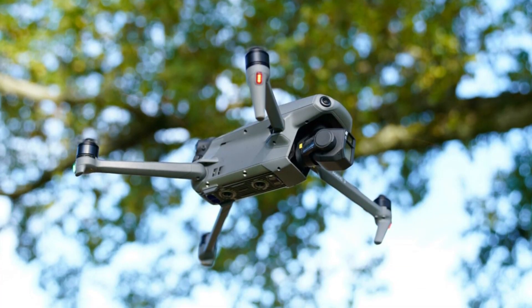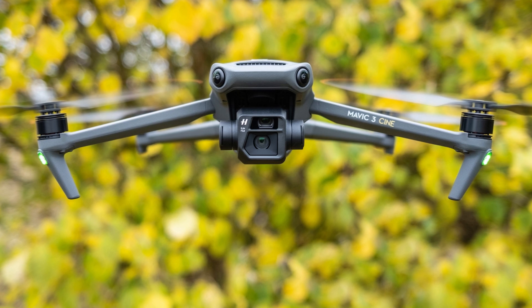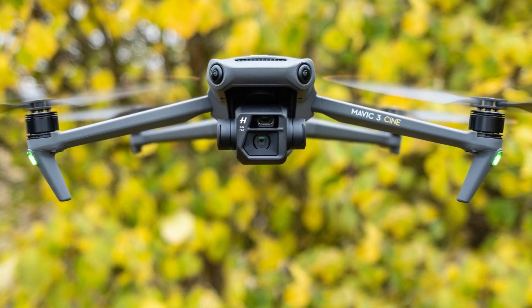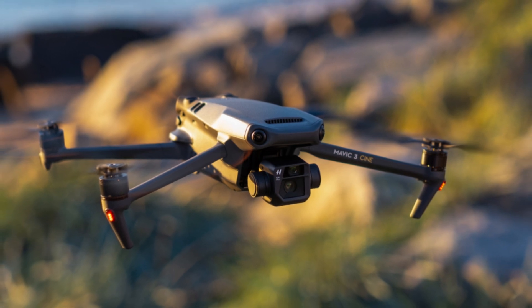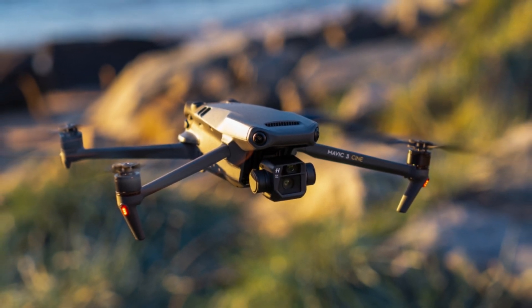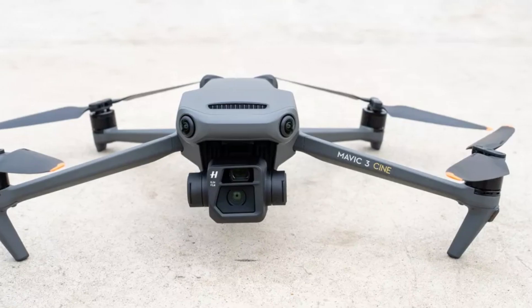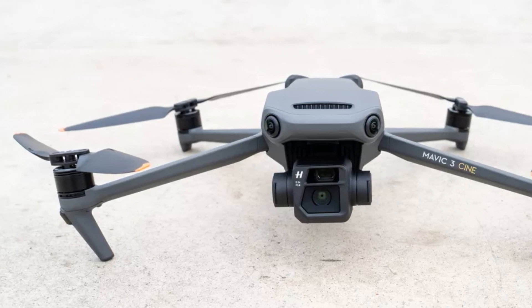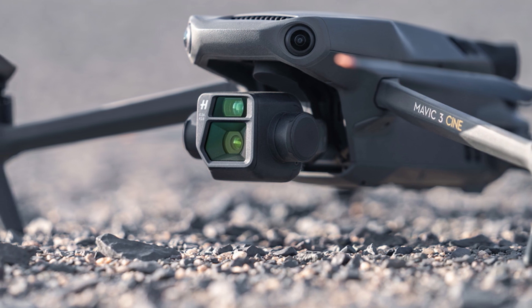This drone also has a second camera above the 24mm lens — a 162mm telephoto lens with a 28x hybrid optical zoom and focal aperture of f/4.4. The duration of the autonomy of the Mavic 3 can be up to 46 minutes, which for a drone of this type is very high performance.